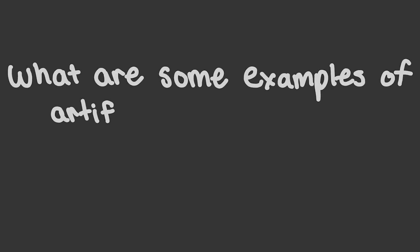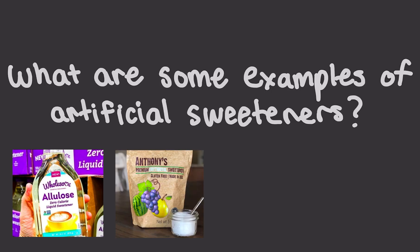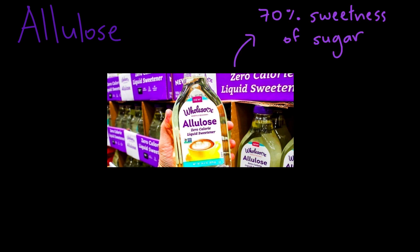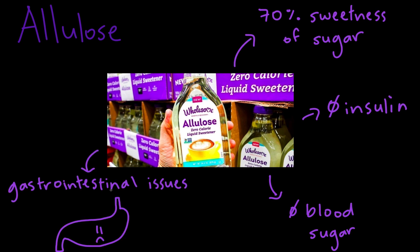What are some examples of artificial sweeteners? Some of the most common artificial sweeteners are allulose, erythritol, high fructose corn syrup, and stevia. Allulose is made primarily from corn and tastes about 70% as sweet as sugar. It has a glycemic value of zero, meaning it has no impact on blood sugar. However, it has been seen to cause gastrointestinal symptoms like bloating, flatulence, and nausea when consumed in high doses. Hence, allulose is seen to be a good sweetener as long as it's used in small doses, which is about less than 0.4 grams per kilogram of body weight.